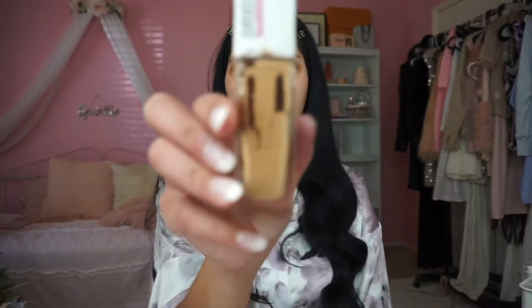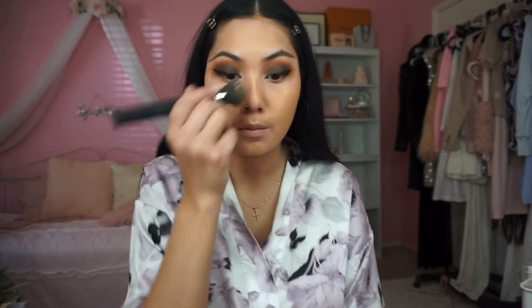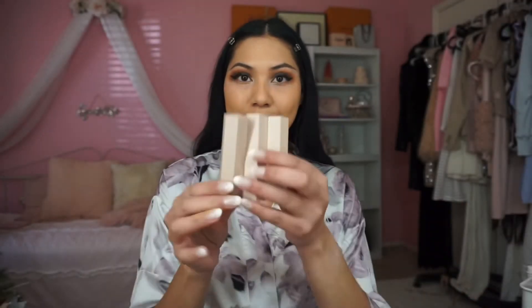For foundation today, this is one of my absolute favorite drugstore ones — the Maybelline Superstay 24-Hour Foundation. I absolutely love this one; this is my second bottle. When it comes to the area around my mouth, I usually put dots around my face and rub in my foundation with a foundation brush, but for the area with the color corrector I just pat it over that area.